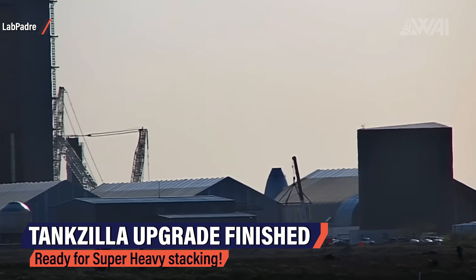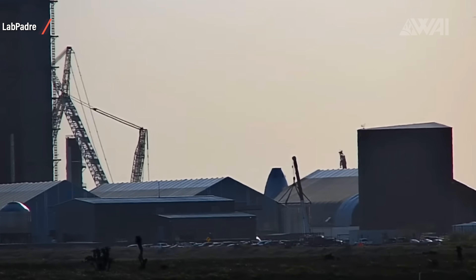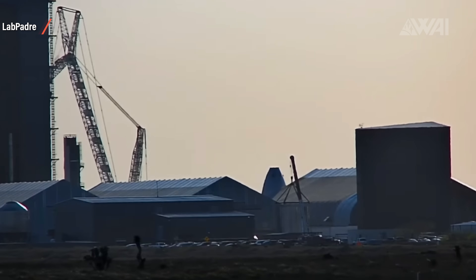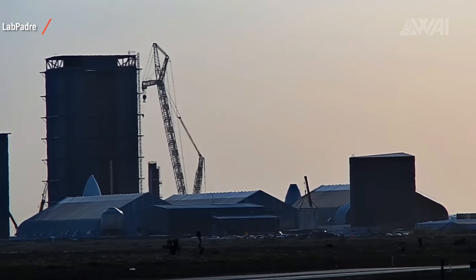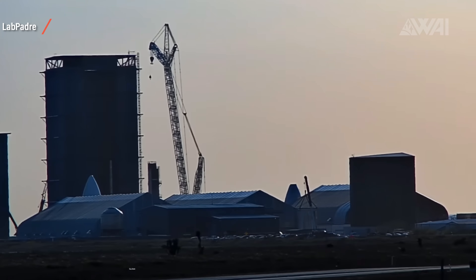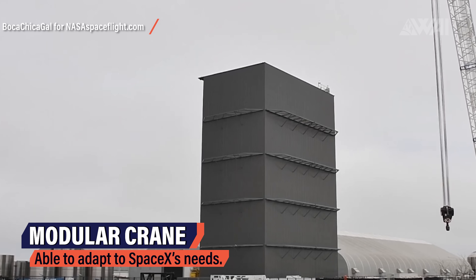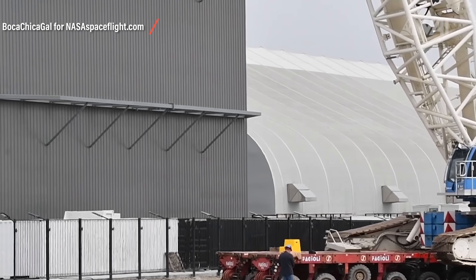What you're looking at here is LabPadre's view of the construction site on March 17th — this footage, of course, is sped up. It took the SpaceX crew more than 20 minutes to erect the freshly upgraded large white Liebherr crane dubbed Tankzilla by the community. It's the crane responsible for lifting Starship prototypes on top of the suborbital test pads, and now SpaceX has upgraded it with extra pieces to reach up higher and stack the two Super Heavy No. 1 sections inside the high bay. These large construction cranes are highly modular — the height, reach, and counterweights can all be adapted to lift heavier weights.